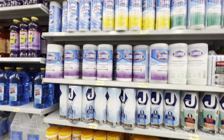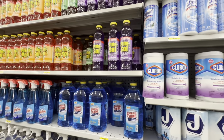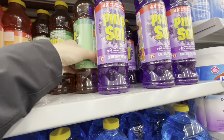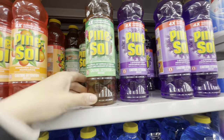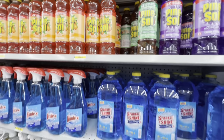Wipes include Clorox and Lysol. They also have Pine Sol in lavender, original, and mandarin — all for $3.00.